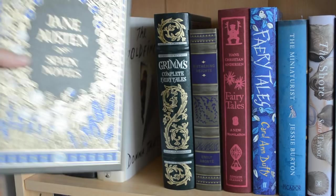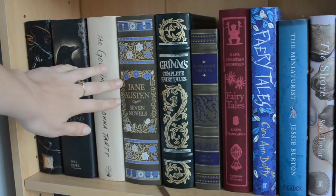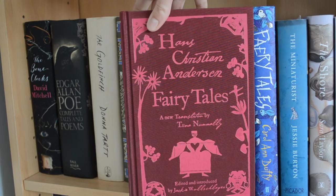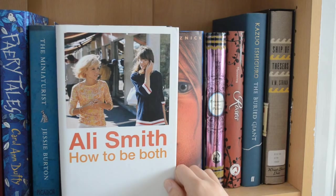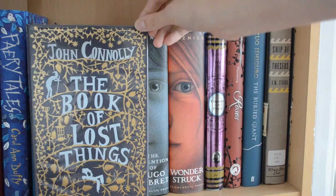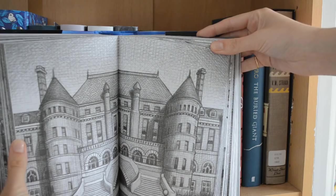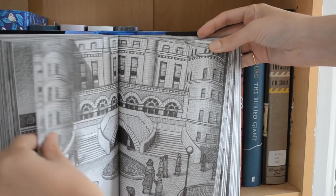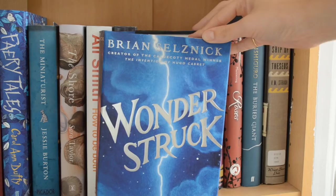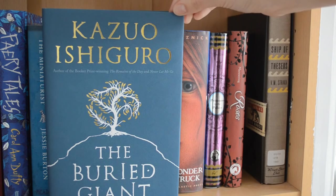We have Wuthering Heights by Emily Brontë — these three are all Barnes & Noble leatherbound classics. Then we have a collection of fairy tales by Hans Christian Andersen, Fairy Tales by Carol Ann Duffy — you can tell I love fairy tales. Next is The Miniaturist by Jessie Burton, The Shore by Sara Taylor, How to Be Both by Ali Smith in the edition with the older story starting, The Book of Lost Things by John Connolly, The Invention of Hugo Cabaret and Wonderstruck by Brian Selznick, Prisoners in the Palace by Michaela MacColl, Roses by G.R. Mannering, The Buried Giant by Kazuo Ishiguro, and S. by J.J. Abrams, also known as Ship of Theseus by V.M. Straka.